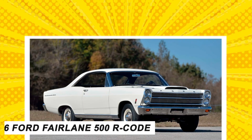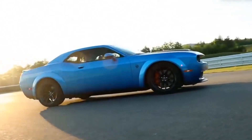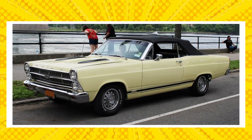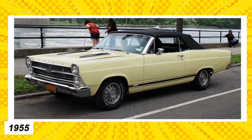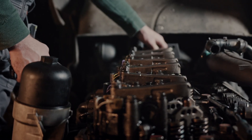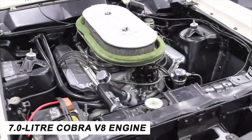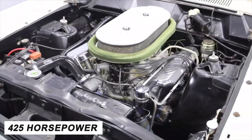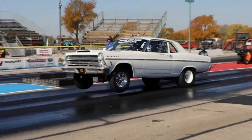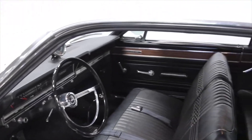Number 5: the 1966 Ford Fairlane 500 R-Code. Unlike other muscle cars in this video, Ford did not create this car as a typical muscle car — the first Fairlane was introduced in 1955 as a full-size sedan. Ford continued making changes to the Fairlane line until they produced the 500 R-Code, packing a massive 7.0-liter Cobra V8 engine capable of 425 horsepower. With only 57 units produced, it's exceptionally rare to find this 1966 classic on sale or at auction.